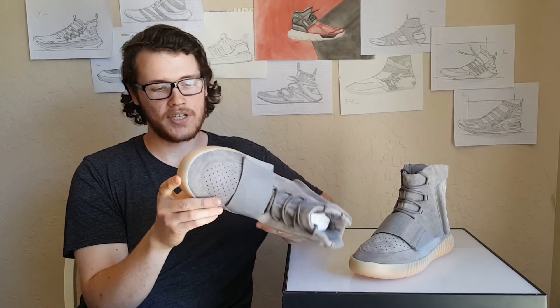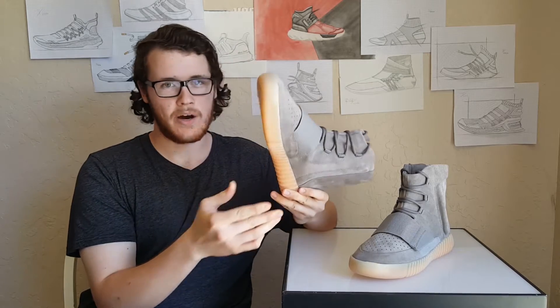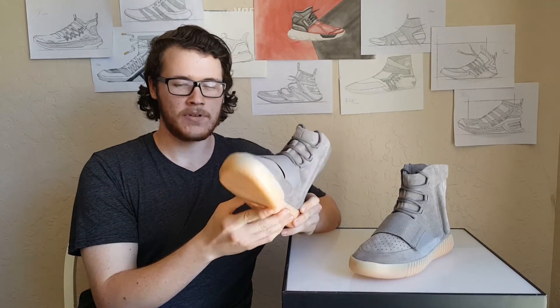When you're walking around, they are really stiff. So even though they have the Boost technology, that saves a little bit of comfort, but they're not very flexible.